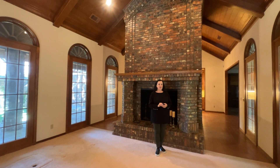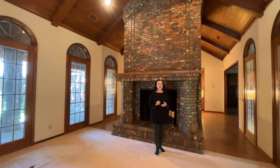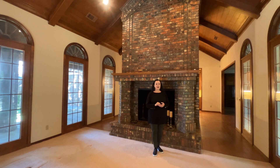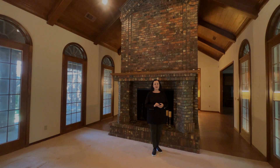My favorite three things about this home are the beautiful vaulted beam birch wood ceilings, the gorgeous pillow windows and the arches throughout the home. Remember, it's a good life. Treat yourself and call us today for your showing. Bye!